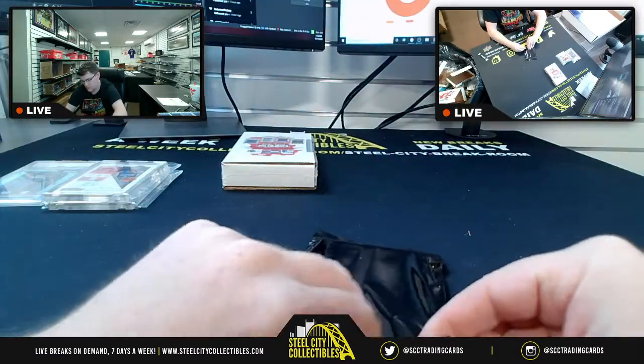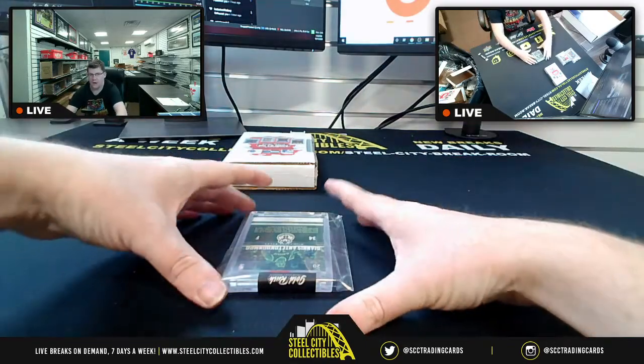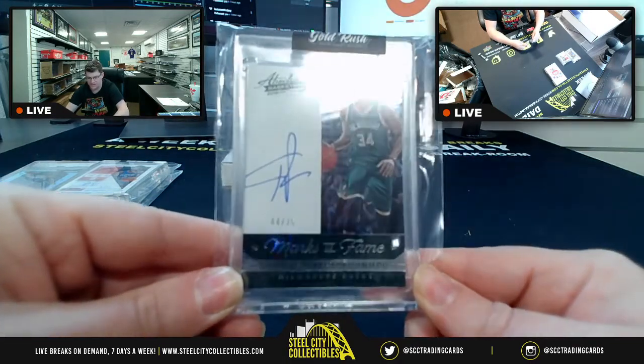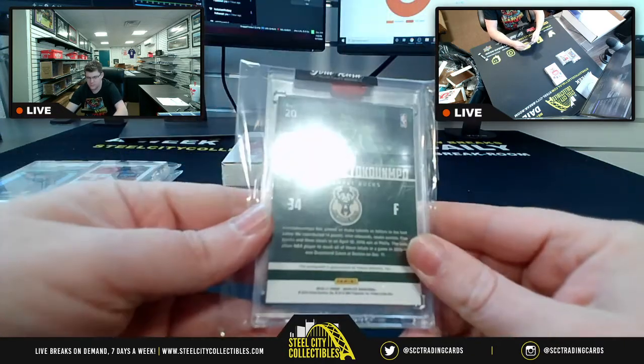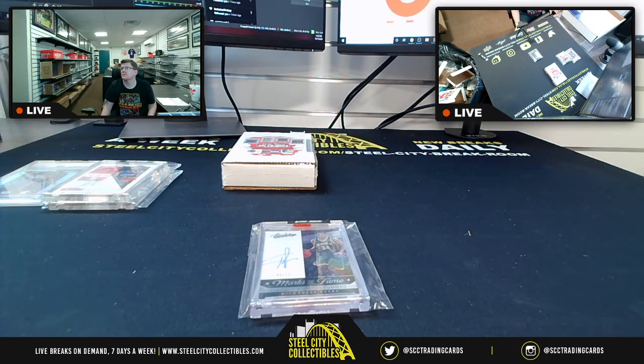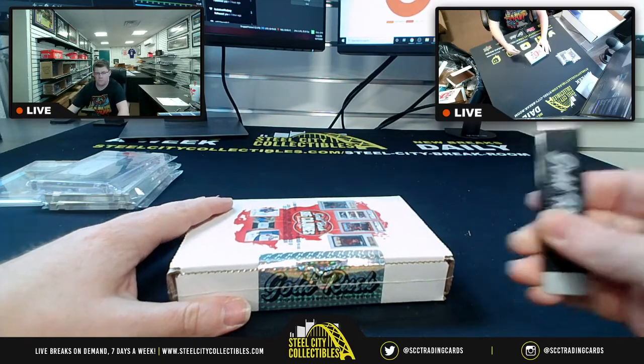We are going to have none other than — are you feeling a little freakish? The Greek Freak, from 2016-17 Absolute Basketball, Marks of Fame, numbered 44/75, the Greek Freak autograph. From 16-17 Absolute, Giannis Antetokounmpo, 44/75, Marks of Fame.